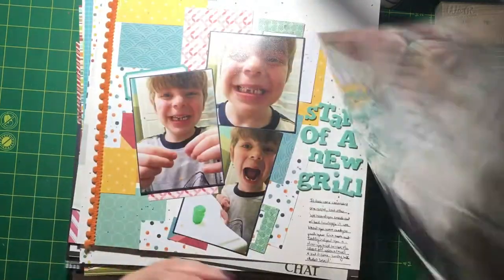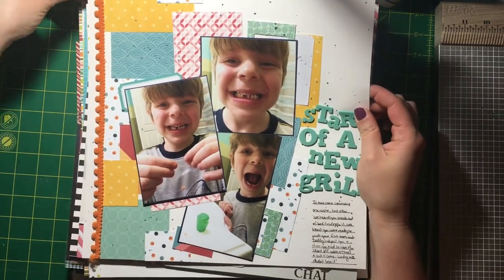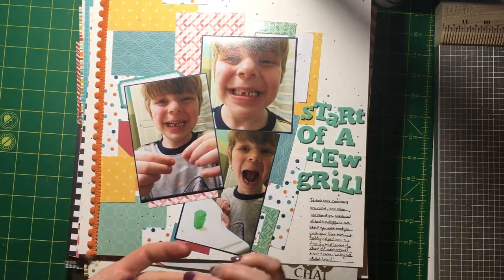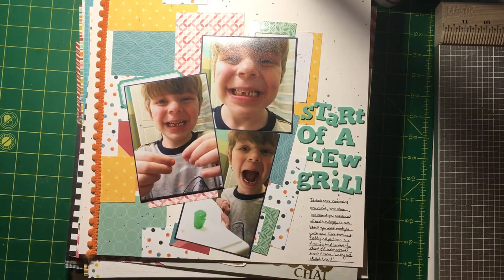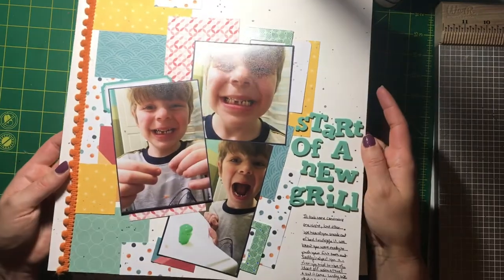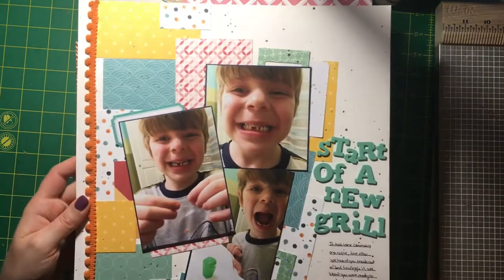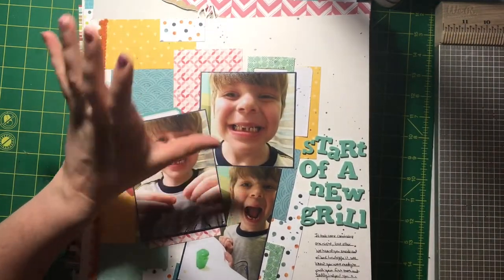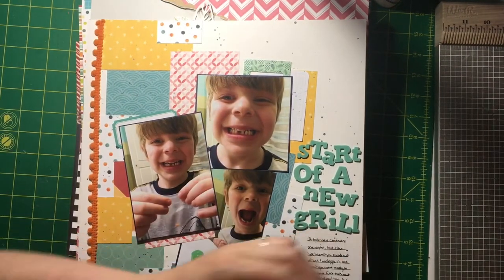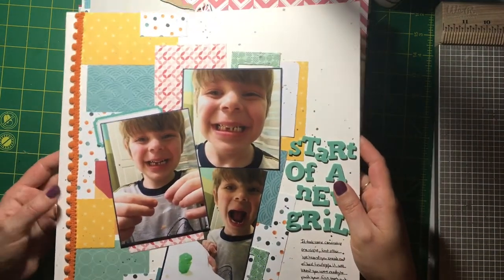This one I did for the Grill Skills challenge at Paper Issues. I don't have any pictures of grills or cars, so I figured your grill is also your mouth — so this is a page about my son losing his first tooth. I thought that was fun. I used a swag bag — Paper Issues does a monthly kit and sometimes a swag bag, which is a little baggie of goodies with smaller papers and embellishments.